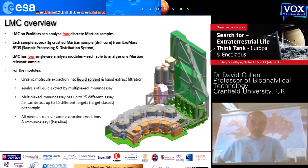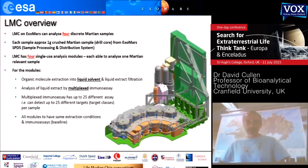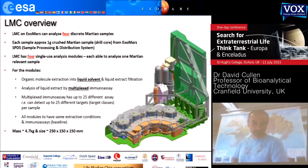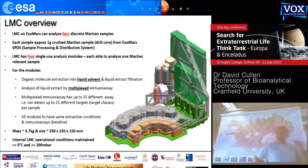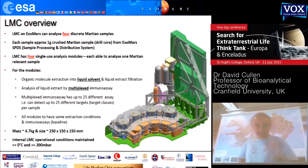That liquid extract was then fed into another part of the system where multiplexed immunoassay happened. Multiplexed simply means we were detecting more than one chemical target structure per analytical system — in fact, we would detect 25 different targets, all multiplexed together into a single assay. For ExoMars, it was just under five kilos. Because we're using aqueous-based solvent, the internal analytical pathways were all above zero degrees C and pressurized to greater than 300 millibars to allow stable liquid water handling.